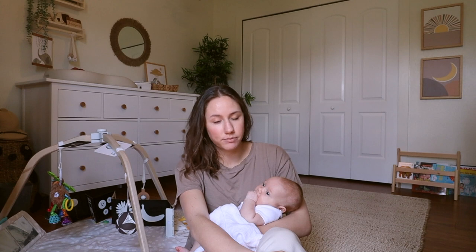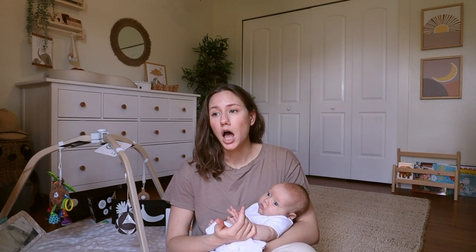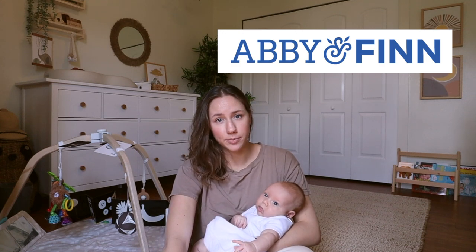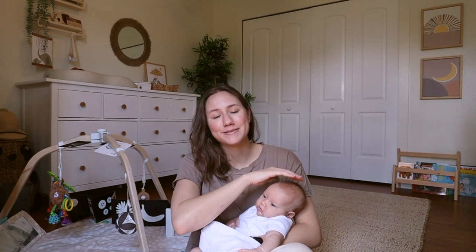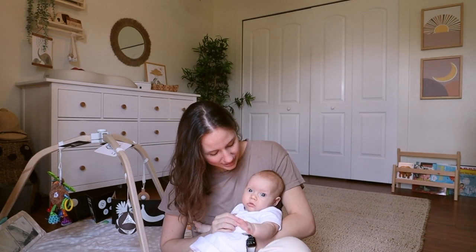I also got a shipment from Hello Bello. I've heard really good things about their eco-friendly diapers. Up until now we haven't had one set diaper company we love — everything we've tried has worked, from the Pampers the hospital gave us to another eco-friendly brand, I think it's Abby and Finn. I was looking for a good deal and Hello Bello seemed to have the best bundle deal. They also have the cutest Halloween prints, so we're going to do a little diaper unboxing.